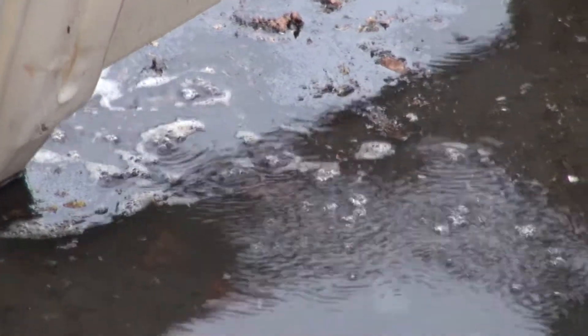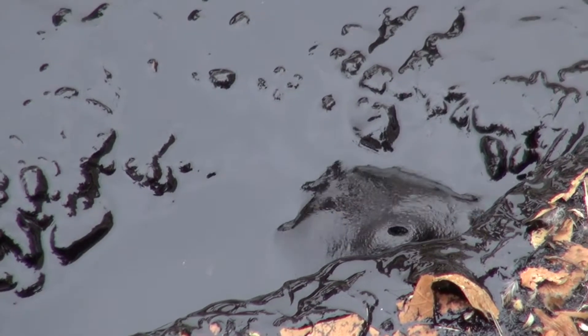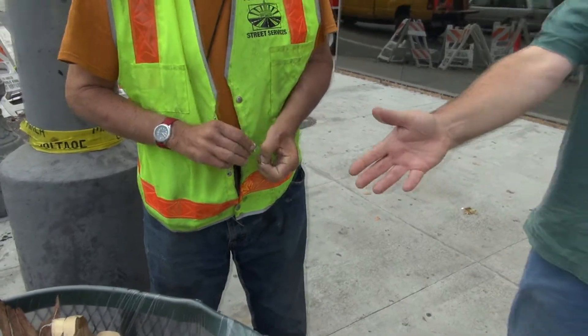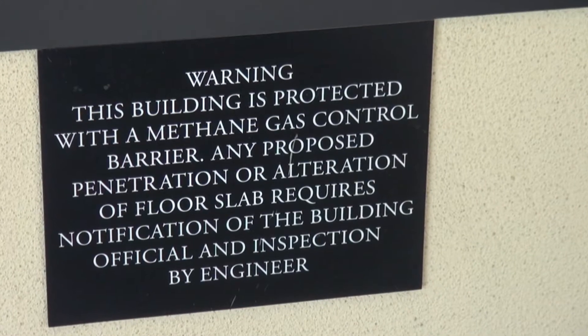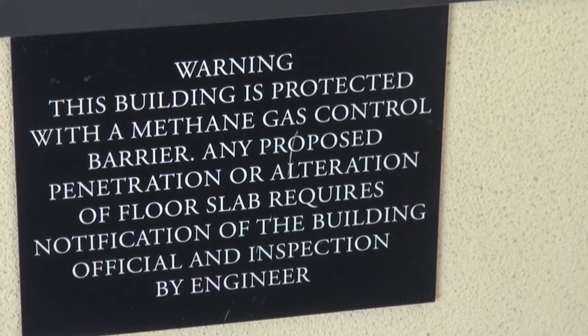The camcorder captures gas bubbling up through rainwater and a large tar burp. A city worker shreds a discarded cigarette to keep the flame from sparking an explosion. In her nearby building, she spots oil tar seeping into a parking structure and a sign pointing to an underground methane barrier to keep free-floating natural gas out of the building.